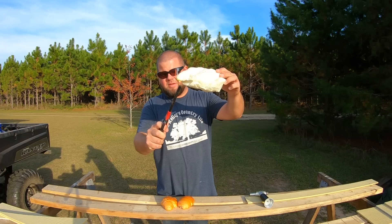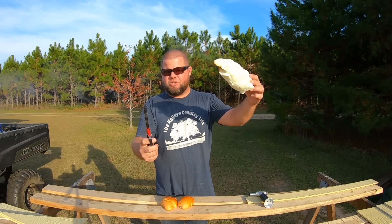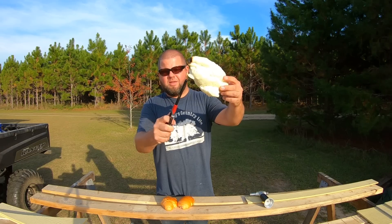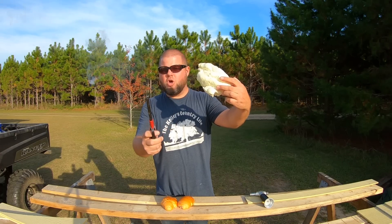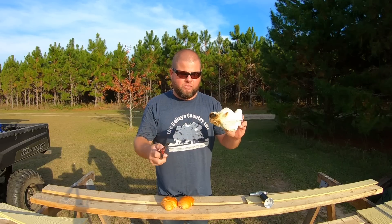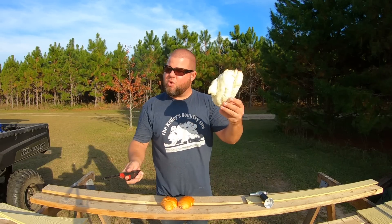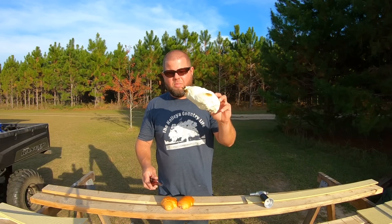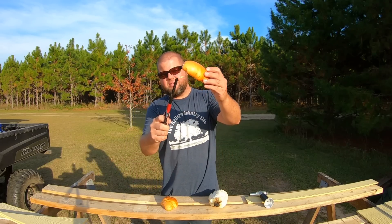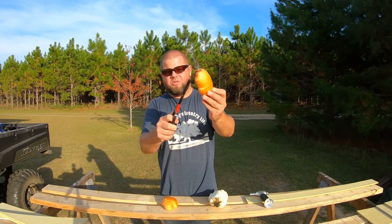I'll take just a regular lighter here. As you can see it catches on fire, but just as soon as I kill the flame this stuff stops. Let's try that again — catches on fire, goes right out, does not stay lit, doesn't go up in flames like styrofoam or something that just takes off. Yes it will burn, but it has to have a steady flame to it.